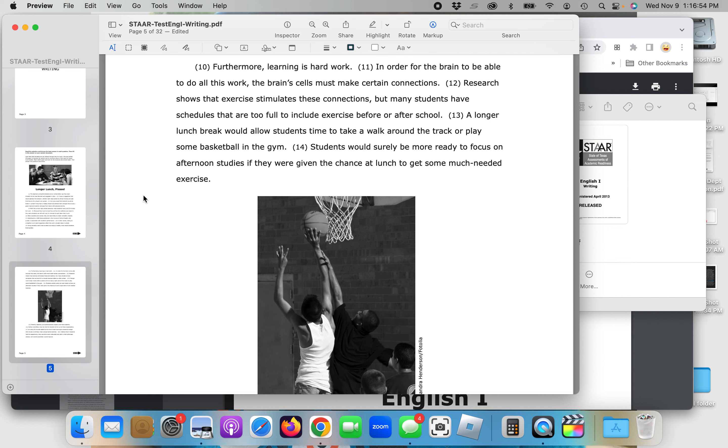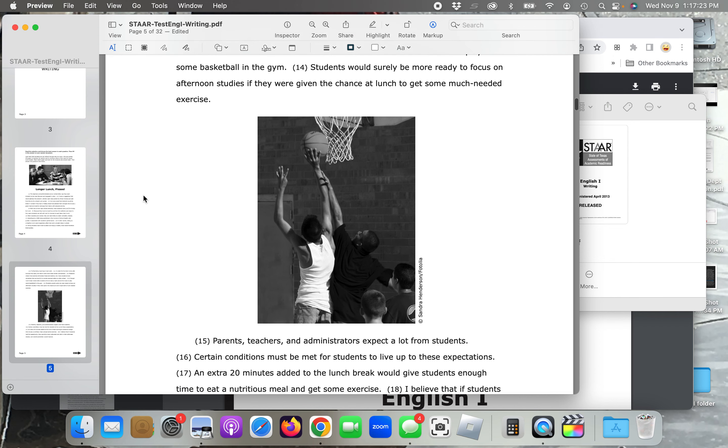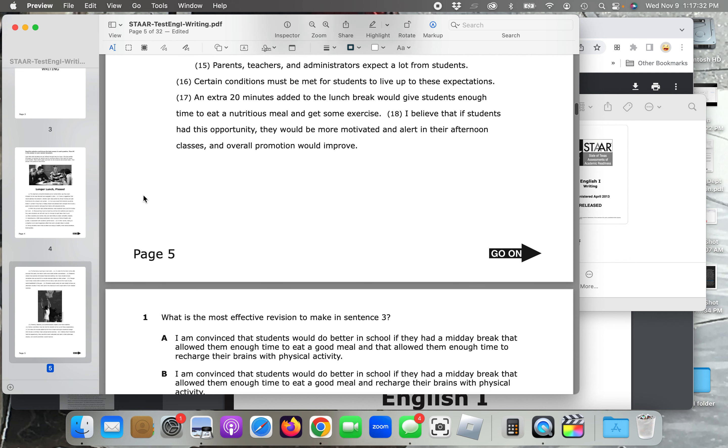Furthermore, learning is hard work. In order for the brain to do all this work, the brain's cells must make certain connections. Research shows that exercise stimulates these connections, but many students have schedules too full to include exercise before or after school. A longer lunch break would allow students to take time to walk around the track or play some basketball in the gym. Students would surely be more ready to focus on afternoon studies if given the chance to get some much-needed exercise. Parents, teachers, and administrators expect a lot from students. An extra 20 minutes added to the lunch break would give students enough time to eat a nutritious meal and get some exercise. I believe that if students had this opportunity, they would be more motivated and alert in their afternoon classes, and overall promotion would improve.